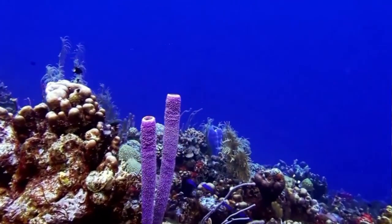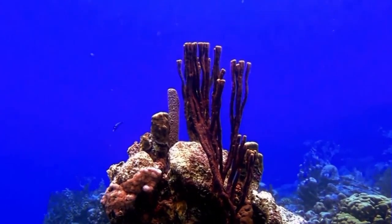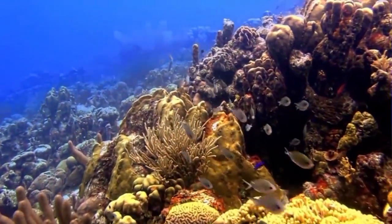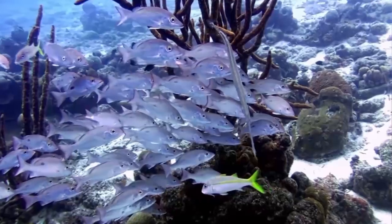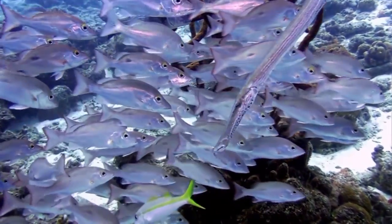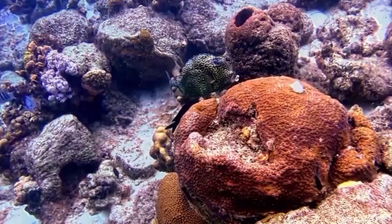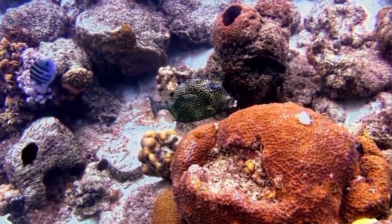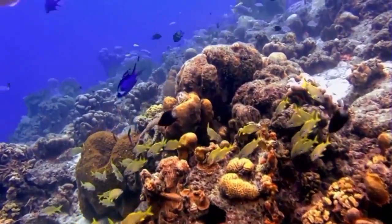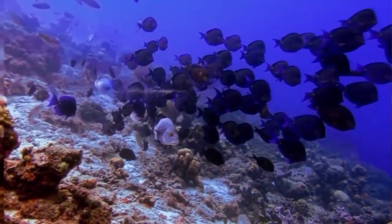It is a mistake to think of coral as plants or rocks. Coral heads consist of accumulations of individual animals called polyps. Polyps are usually tiny, but they can range in size from a pinhead to 12 inches. Reef-building or hermatypic corals live only in the photic zone above 50 meters, the depth to which sufficient sunlight penetrates the water, allowing photosynthesis to occur.